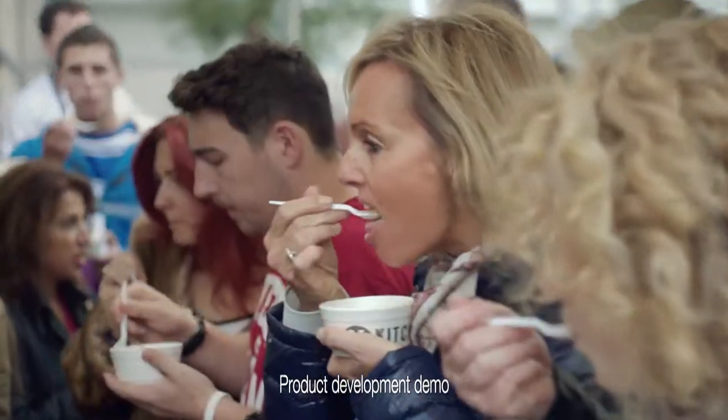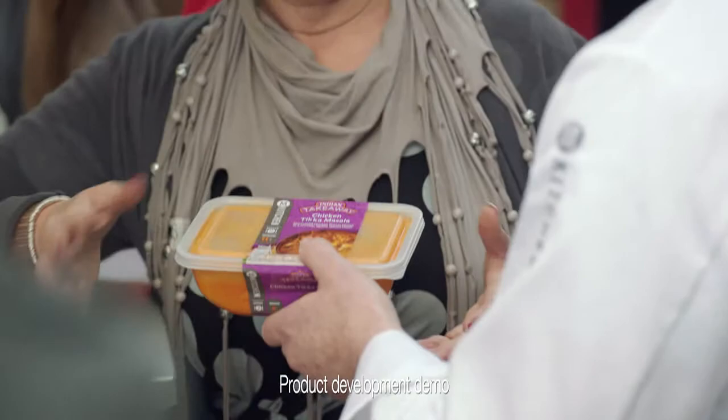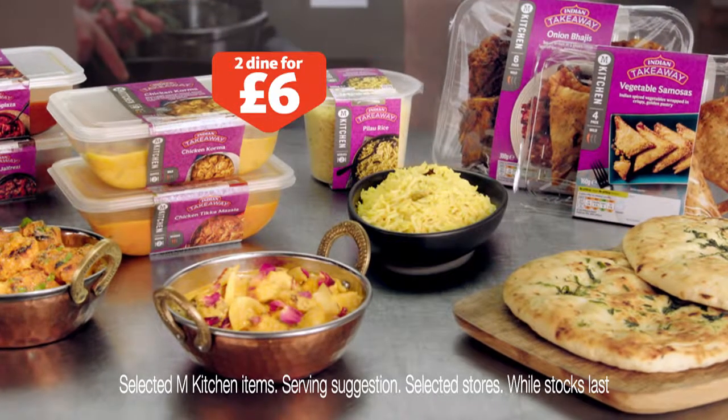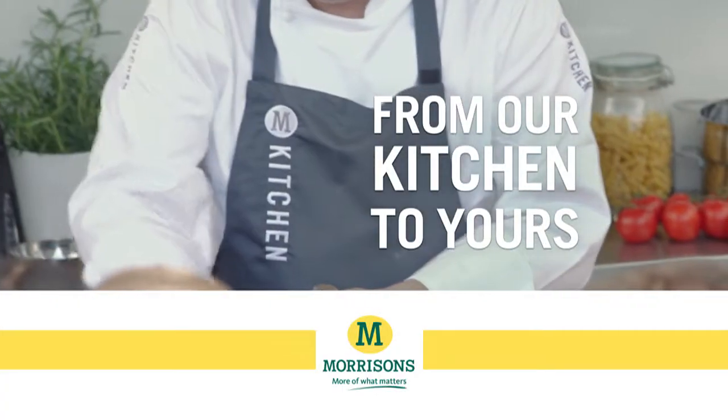But the real test is in the taste. It's lovely. Marvellous. And we make it so you don't have to. Right now, get two M Kitchen Indian takeaway mains and two sides for just £6. Morrison's M Kitchen meals, from our kitchen to yours.